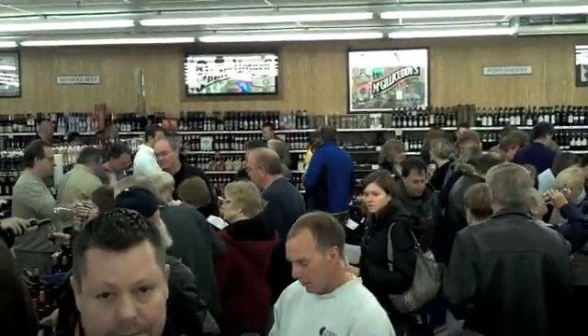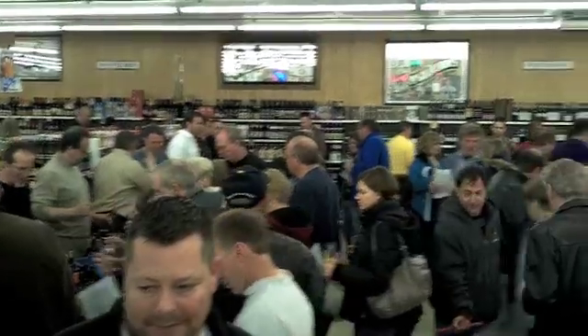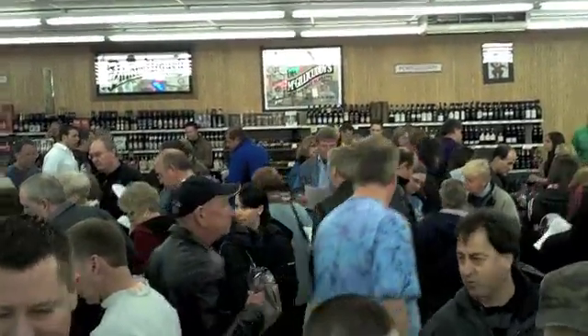Here we have a bird's eye view of the tasting. Starting to get crowded — let's get some more wine.